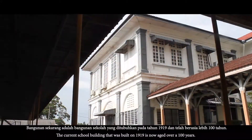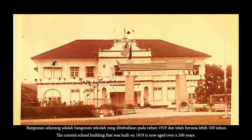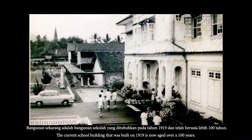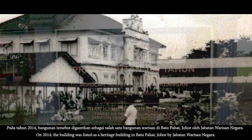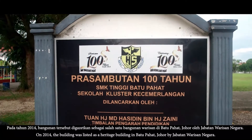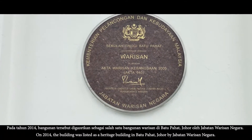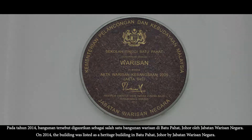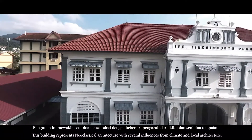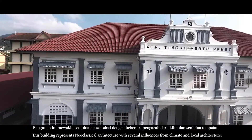Bangunan sekarang adalah bangunan sekolah yang ditubuhkan pada tahun 1919 dan telah berusia lebih 100 tahun. Pada tahun 2014, bangunan tersebut digazetkan sebagai salah satu bangunan warisan di Batu Pahat, Johor oleh Jabatan Warisan Negara. Bangunan ini mewakili seni bina neoklasikal dengan beberapa pengaruh dari iklim dan seni bina tempatan.